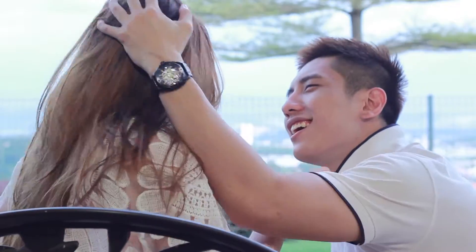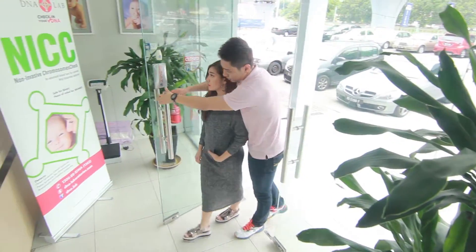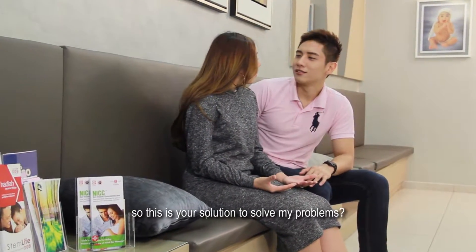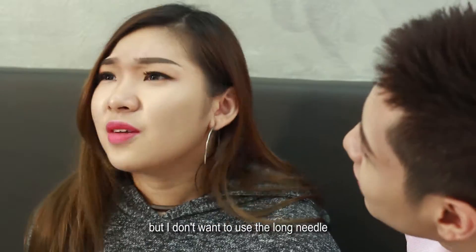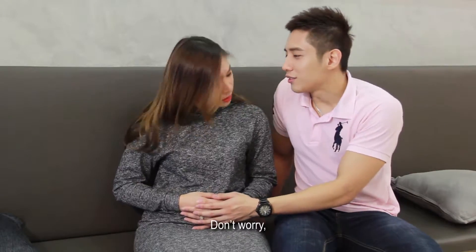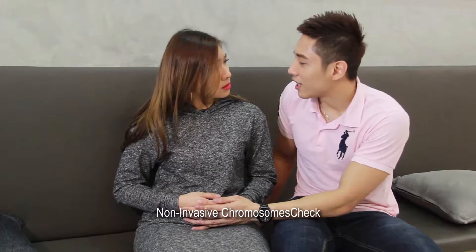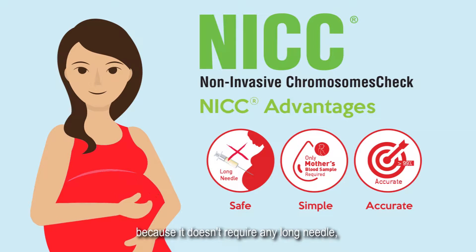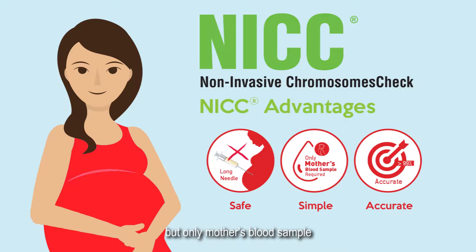Really? Yes. So, this is a solution to solve my problems? Yes. But I'd like to use the long needle. I'm worried about the wrist. Don't worry. We're going to do the NICC — non-invasive chromosome check. NICC? Yes. NICC is a safe way to check your baby's health because it doesn't require any long needle, but only a mother's blood sample.